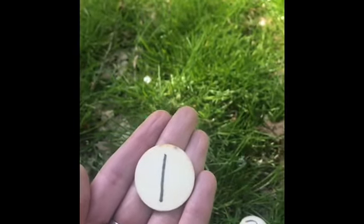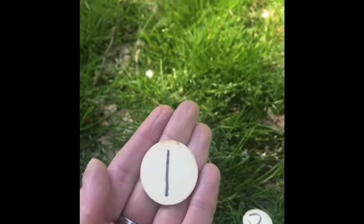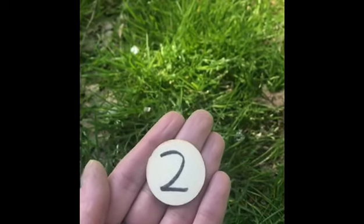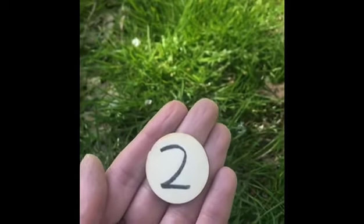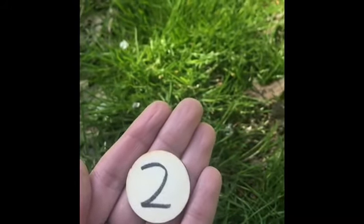Who can tell me what number this is? Well done! It's number one. Now who can tell me what number this is? Well done. It's number two.